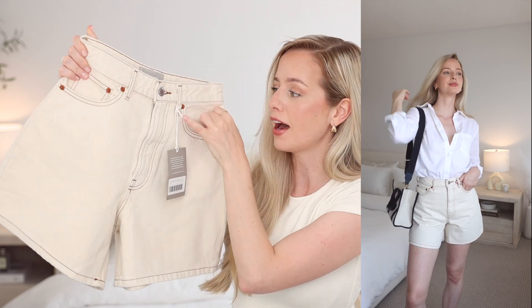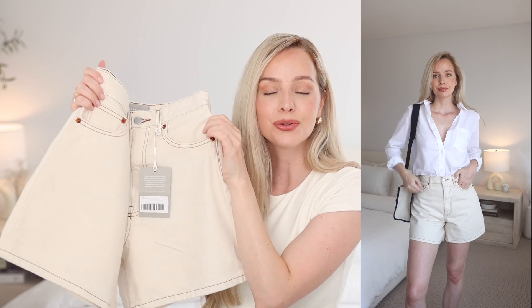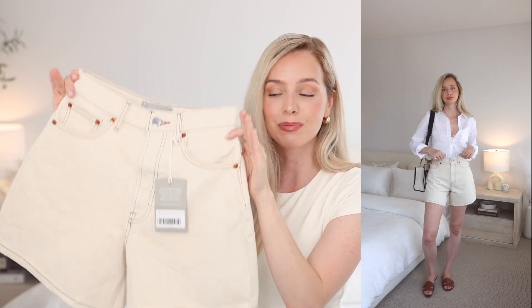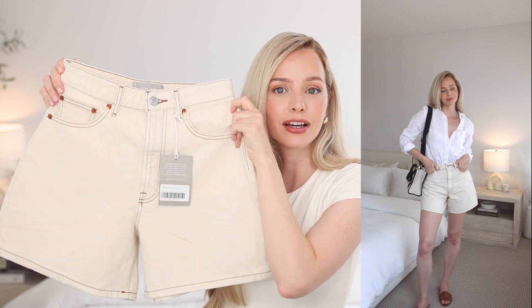You already know my love for Everlane denim. So when I was looking for A-line shorts, they were the first place I looked, and I found these beautiful shorts. I love this warm cream color and they have a really nice brown stitching on them. I really love longer shorts right now — they're just flattering, comfortable, you don't have to worry about being too exposed, and I just love the cut. They're so easy to wear and they look really stylish on.